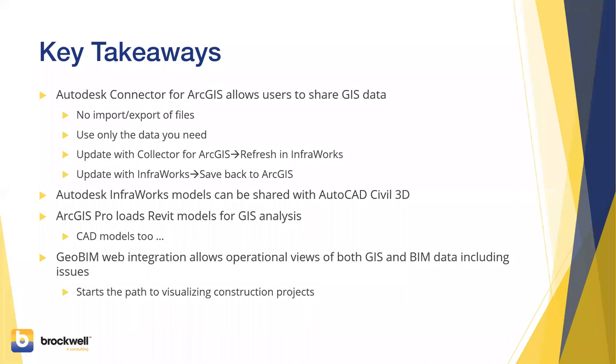The key takeaways from what we've shown — and this is recorded so you can review it — the Connector is a great tool and an incredible demonstration of the partnership between Esri and Autodesk. No more import/export of files; you only use the data you need. For example, imagery on an image server: customers often have four or ten gigabyte MrSID or ECW files where typically some process extracts them for your project. Now all you have to do is grab data from a service.